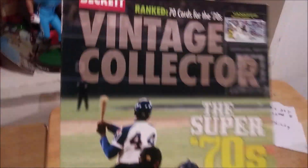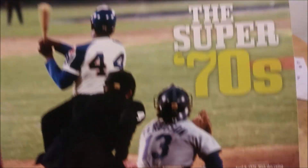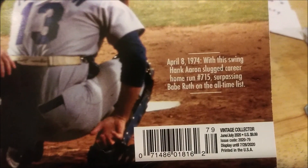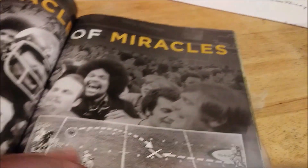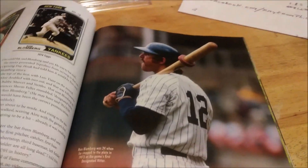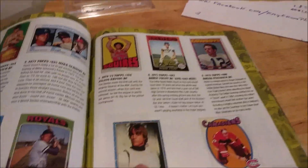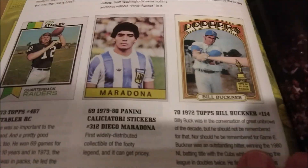And we're back. Here's the new book, Vintage Collector, where they're ranking the 70 cards of the 70s — the Super 70s — April 8th, 1974. With this swing, Hank Aaron slugged career home run number 715, surpassing Babe Ruth on the all-time list. I was paging through this earlier tonight and there are some really phenomenal articles in here. Vintage Collector is really good. I don't really pay attention too much to the price guide, but the articles are really awesome. I went to number one right off the bat, but let's start backwards at number 70.